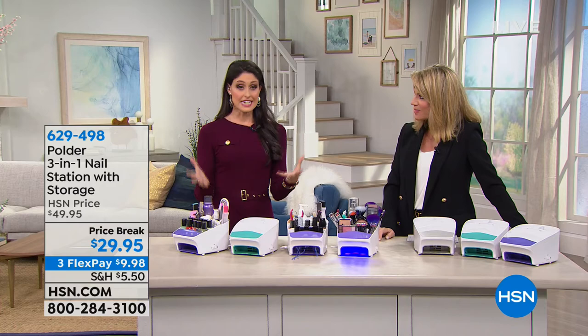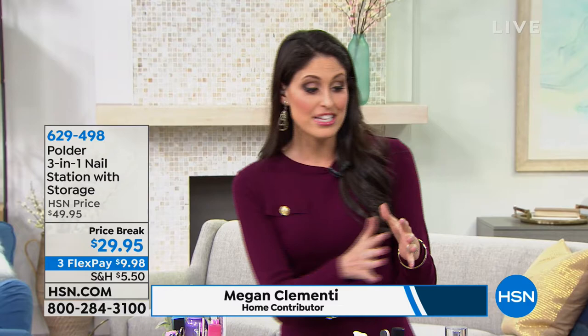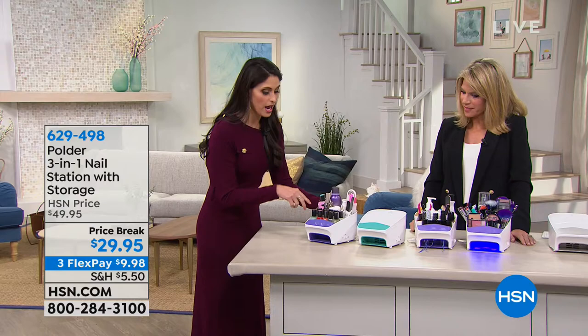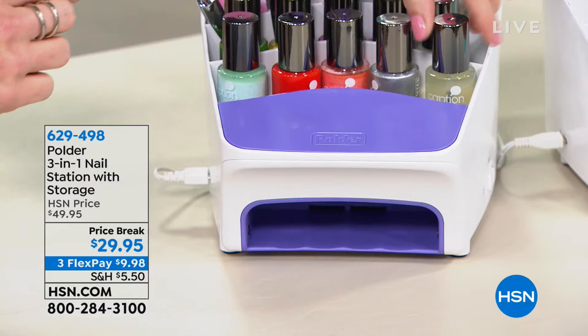This is such a cool idea because it's something that we all need. We have all these great colors — by the way, two of these colors, the gray and the teal, are exclusive to HSN, so you can't find those anywhere else. This is a 3-in-1 nail station. The first feature is massive storage. The first two rows can hold up to 10 large nail polishes — not minis, large. Your normal size and large can fit in here.